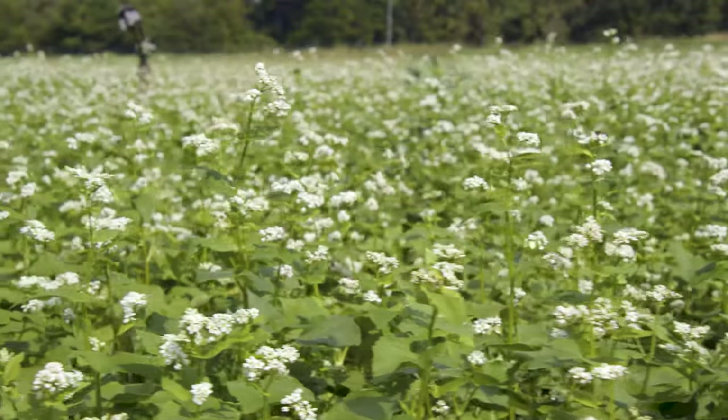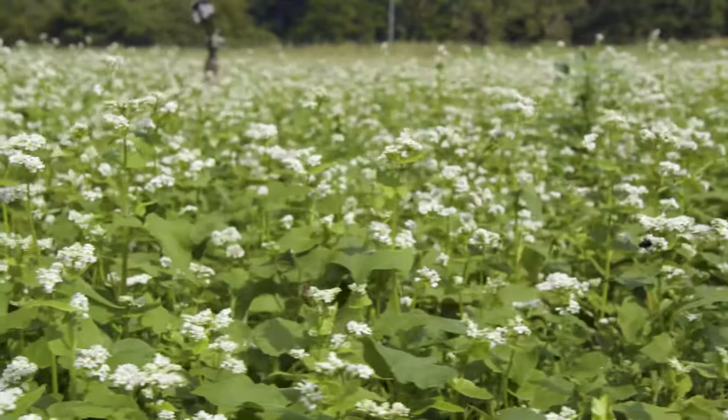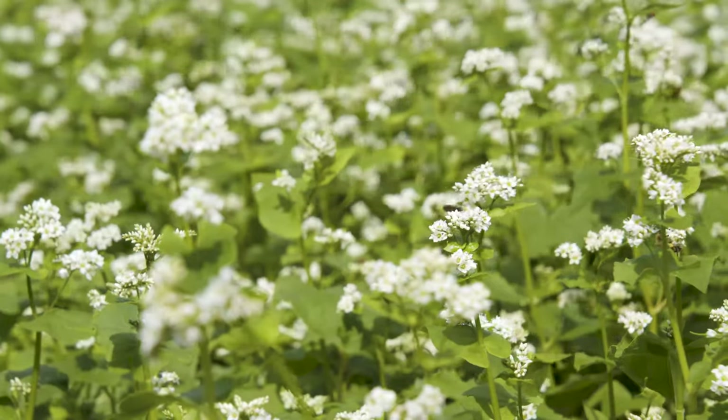So what we're doing is using sequential plantings of buckwheat throughout the growing months. Once we get past the frost period, we can plant buckwheat and then every three or four weeks plant an additional area.